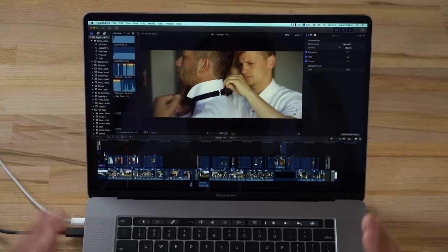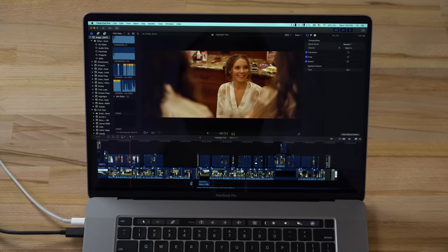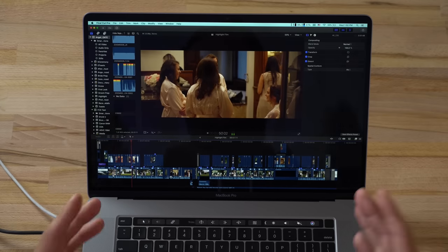Playing back this highlight film — it has LUTs, color corrections, and different stacks of effects — it's playing back perfectly fine. I deleted all the render files, I haven't seen a single glitch, and my graphics card is only being used at 50%. This graphics card might be a little bit too powerful for a lot of us.